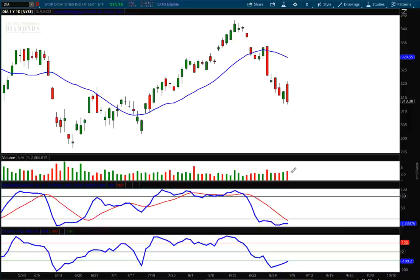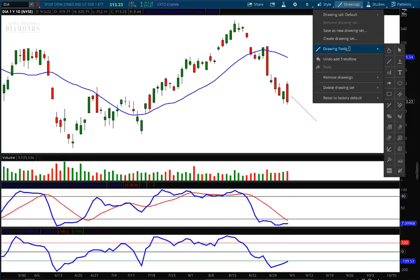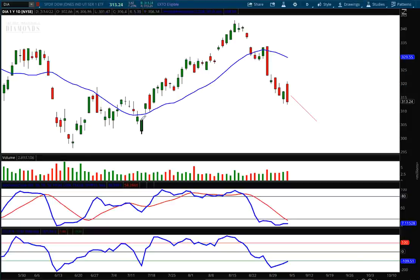We have that bearish engulfing candle showing up on higher red volume. When you have a candle like that on higher volume, the oscillators take a back seat to the price action and volume. Next week I do believe we're going to go lower. We have a shortened trading week, and I think we're on our way to the downside to fill that open gap. I'm putting my target at 30,609 for the Diamonds.